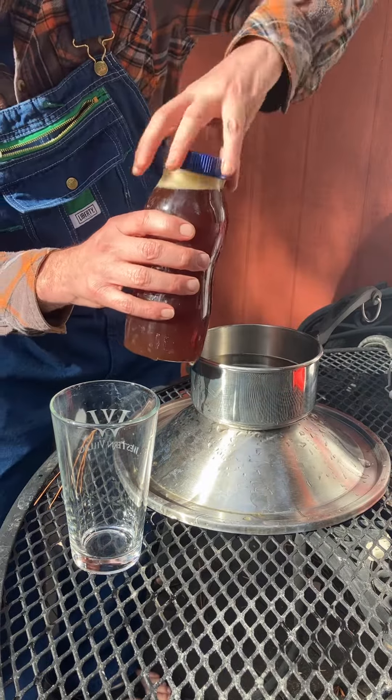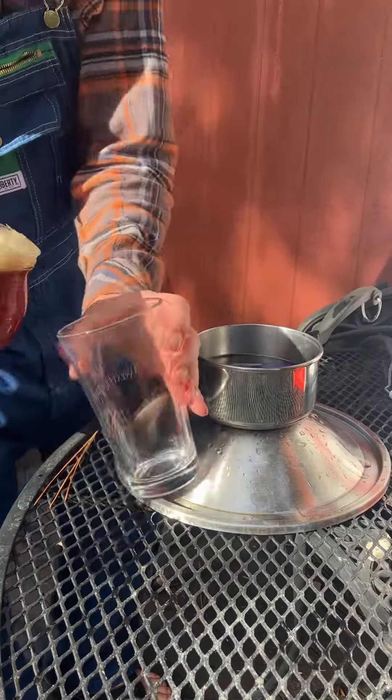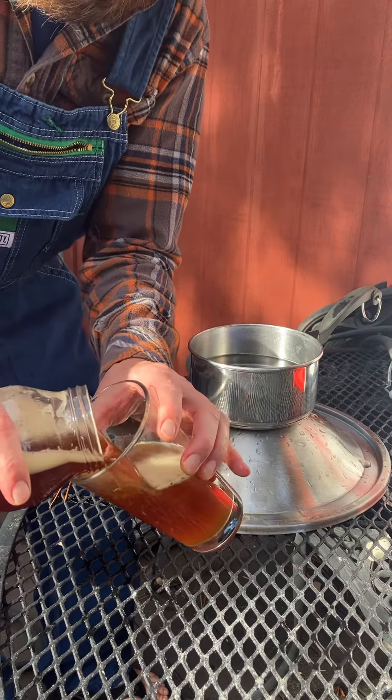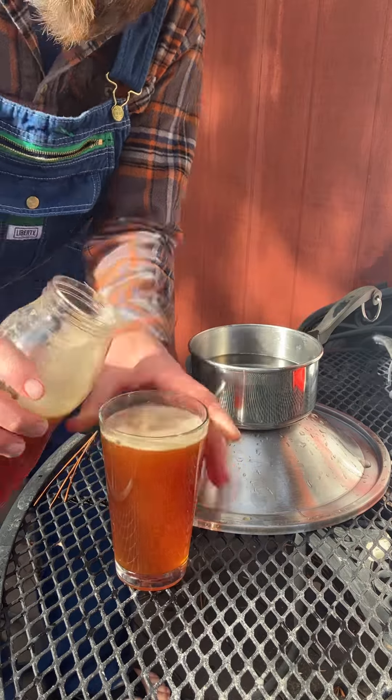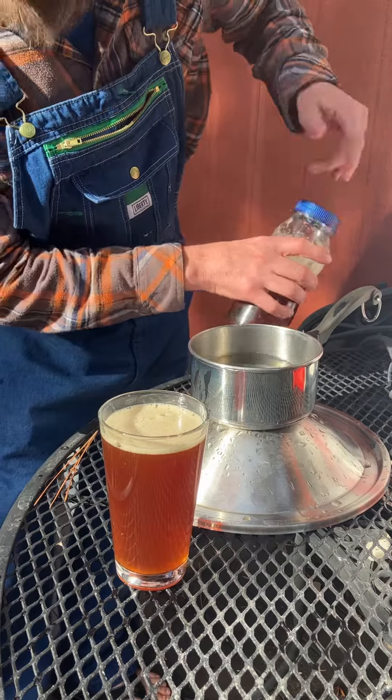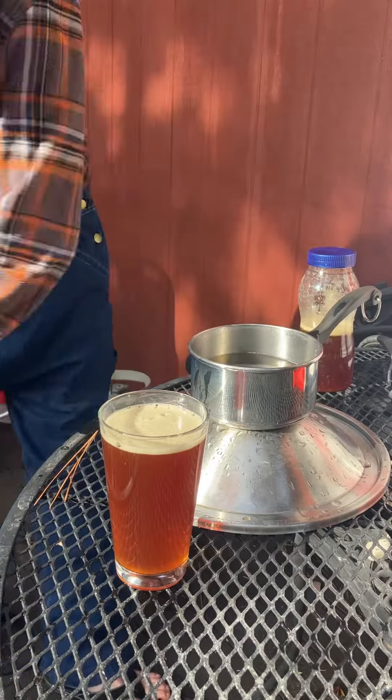We're just gonna see how it looks. Mountain mild — crisp brown malt, Valeir heritage base malt, crystal 120.